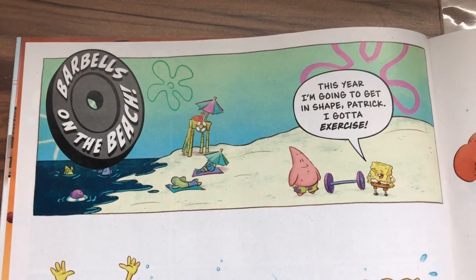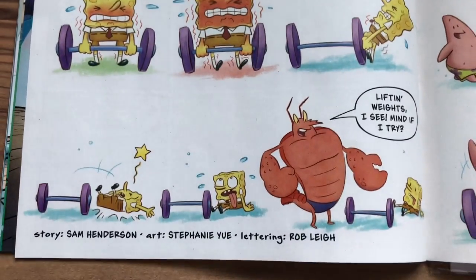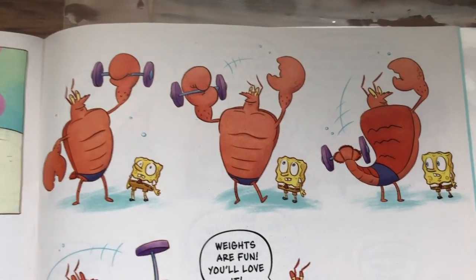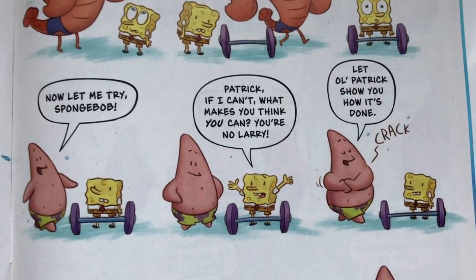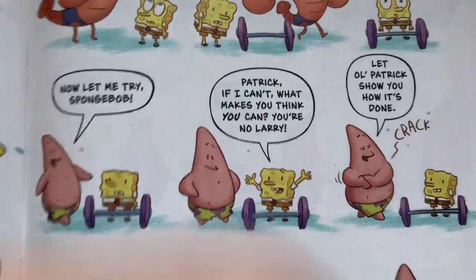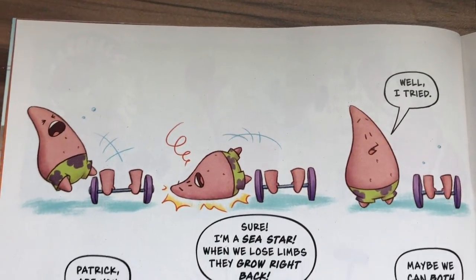'This year I'm gonna get into shape, Patrick — I gotta exercise!' So SpongeBob tries to lift the weights and he can't. Story by Sam Henderson, art by Stephanie Yurt. Larry lifts the weights without any trouble — 'Weights are fun, you'll love it!' Patrick tries and his arms pop off. 'Well, I tried.'